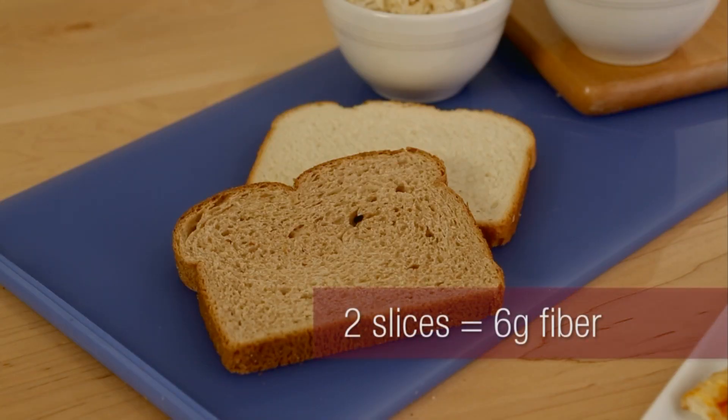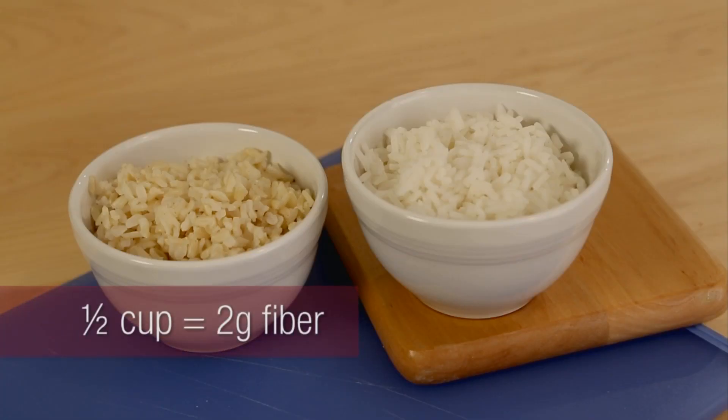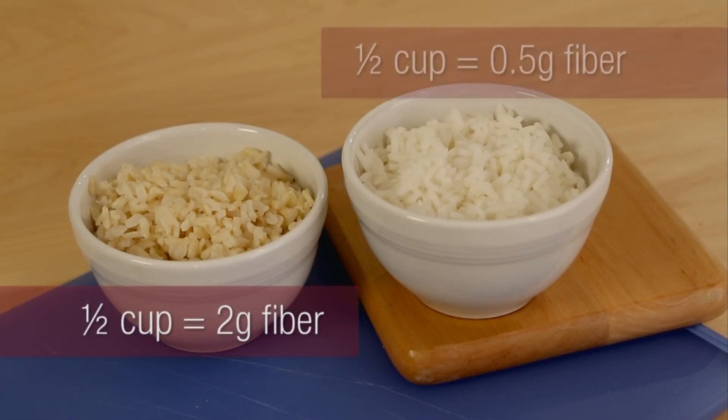Whole grains are a great way to add fiber to your diet, and it's especially easy when you just swap them in for something else that you're already eating. Take a sandwich for example — using 100% whole wheat bread instead of white adds about 4.5 grams of fiber. Or swap brown rice in for white rice and get an extra 1.5 grams of fiber.